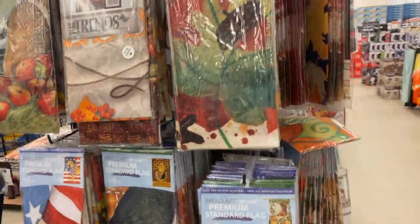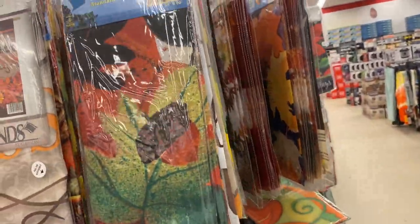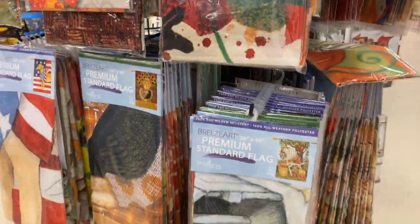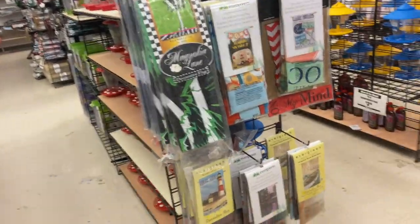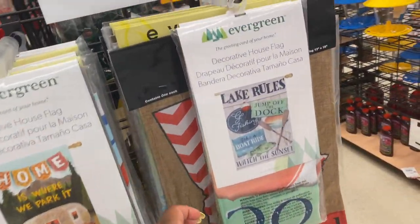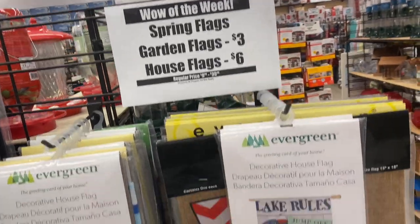They also sell different types of holiday flags you can switch out. I'm always ordering these from Amazon. The small ones are five dollars, the large ones are ten dollars. Garden flags are three dollars and house flags are six dollars — a pretty good deal.